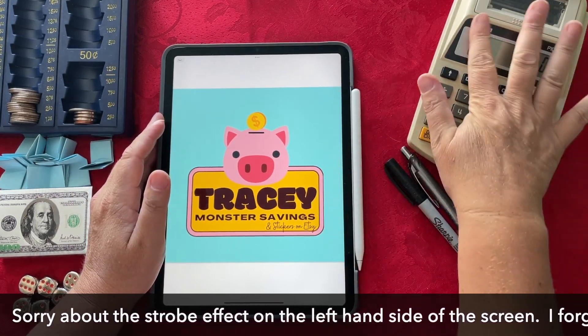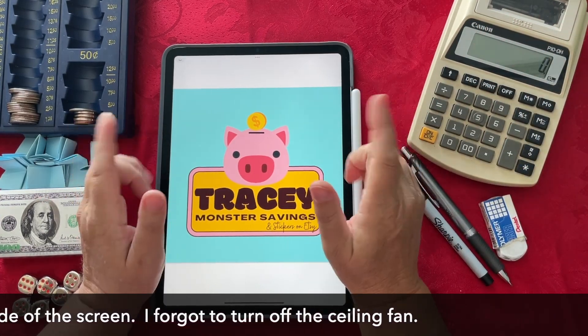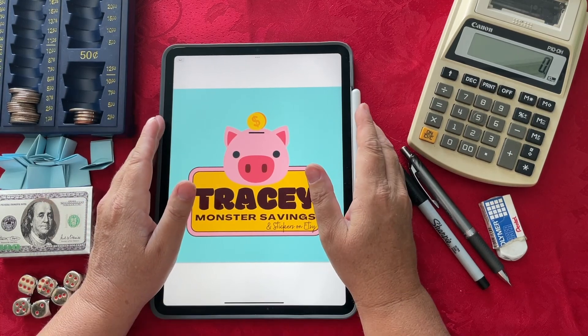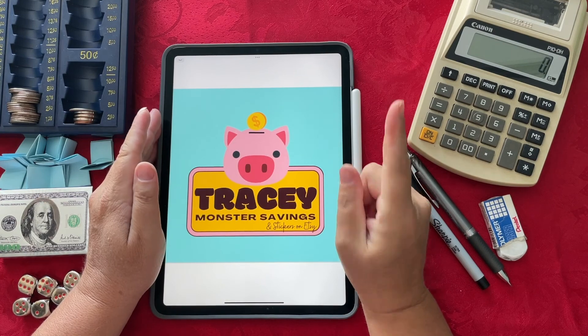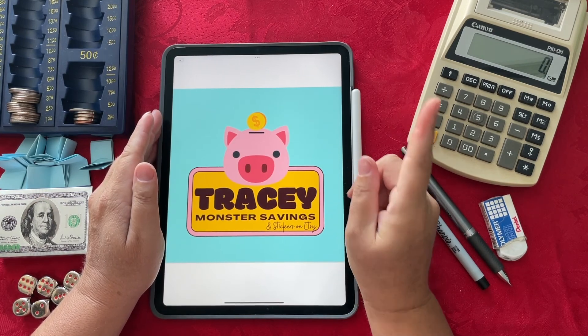You can also find me at Tracy Monster Savings on Etsy as well as on Instagram where you'll find a ton of really super fun money savings challenges to help those of you who are looking to add to your sinking funds, pay off debt, or save money for that next big purchase. And I also have stickers in my Etsy shop now too.